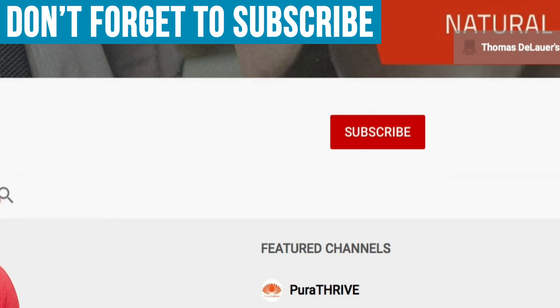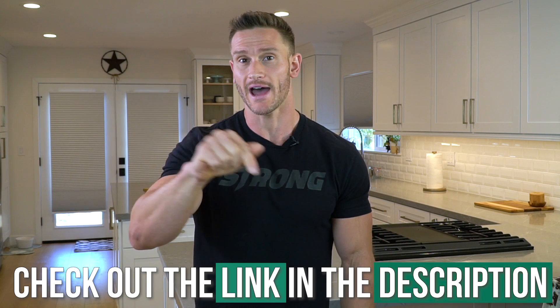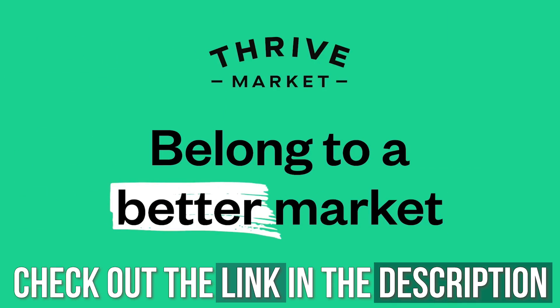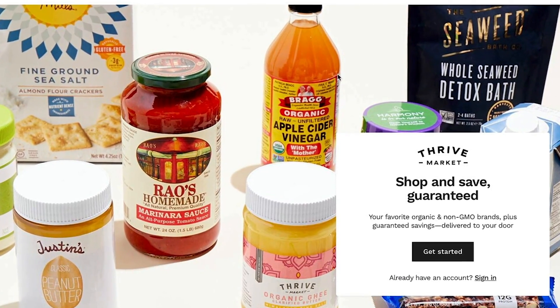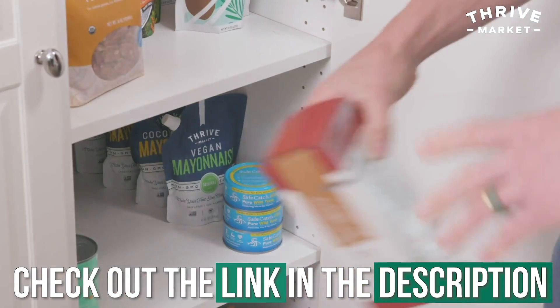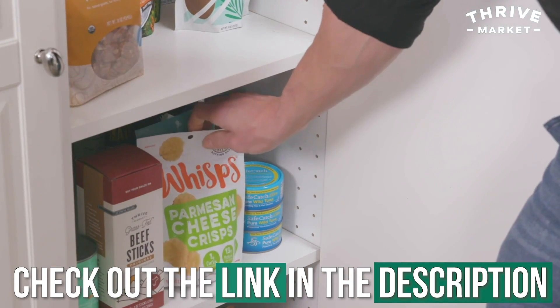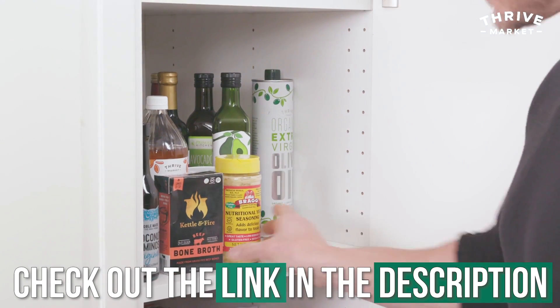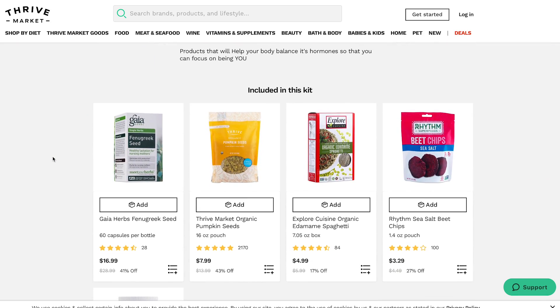Make sure you hit that red subscribe button and then hit that little bell icon to turn on notifications so you never miss a beat. After this video, I invite you to check out Thrive Market down below in the description. They're an online grocery store and they are epic. If you want to get groceries delivered to your doorstep without having to go to the grocery store, without having to get in the car, just a couple clicks of the button — you can do it when you're hungry — then you definitely want to check them out. There's a special link for my viewers down below.